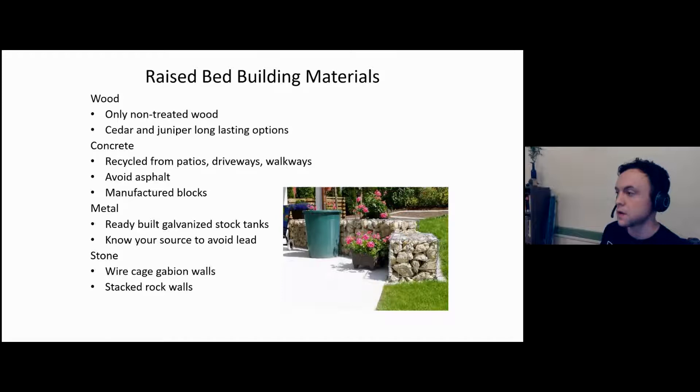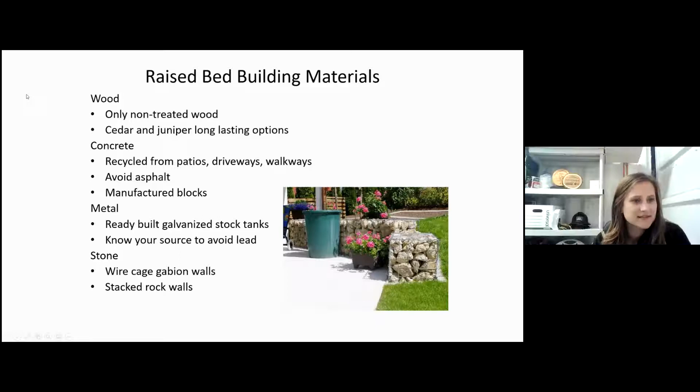Now let's get into raised bed building materials. I personally don't have experience with concrete builds, but from the slide you want to avoid asphalt — it may have chemicals in it and being black it will absorb a lot of sunlight, which may not be what you intended. For wood, you want to use non-treated wood. We get a lot of questions from gardeners about chemically treated wood — you want to stay away from anything treated. Cedar and juniper are natural options that will last longer through the rainy season.